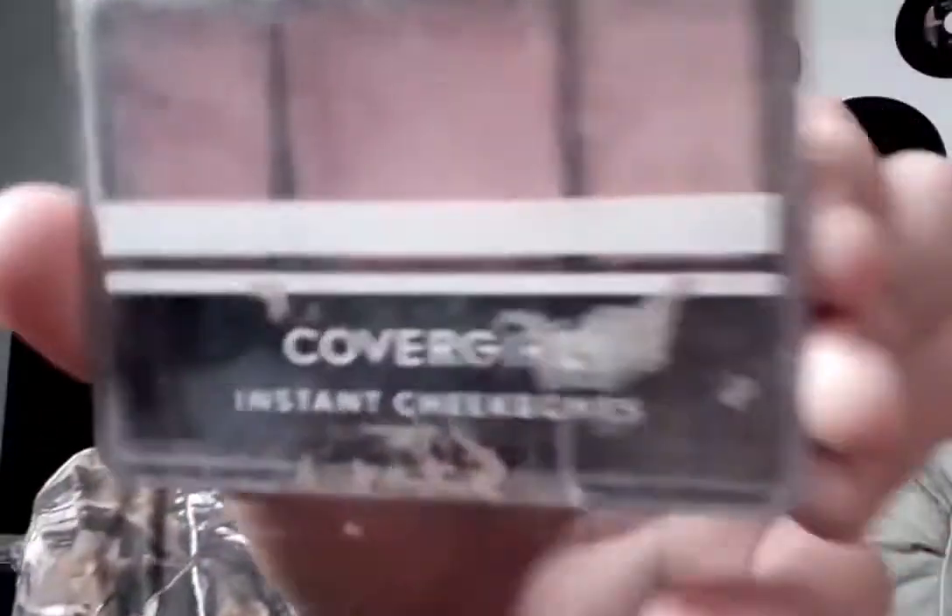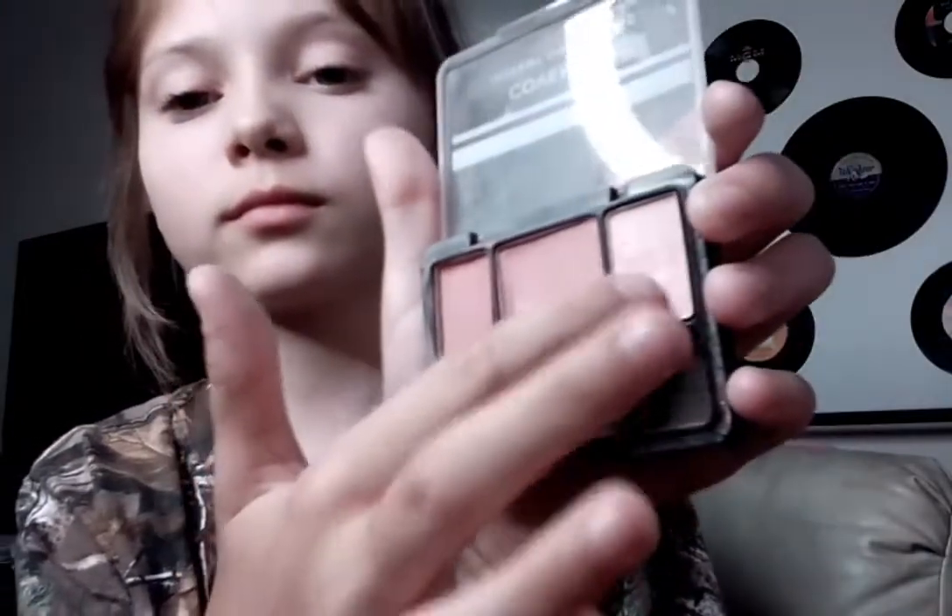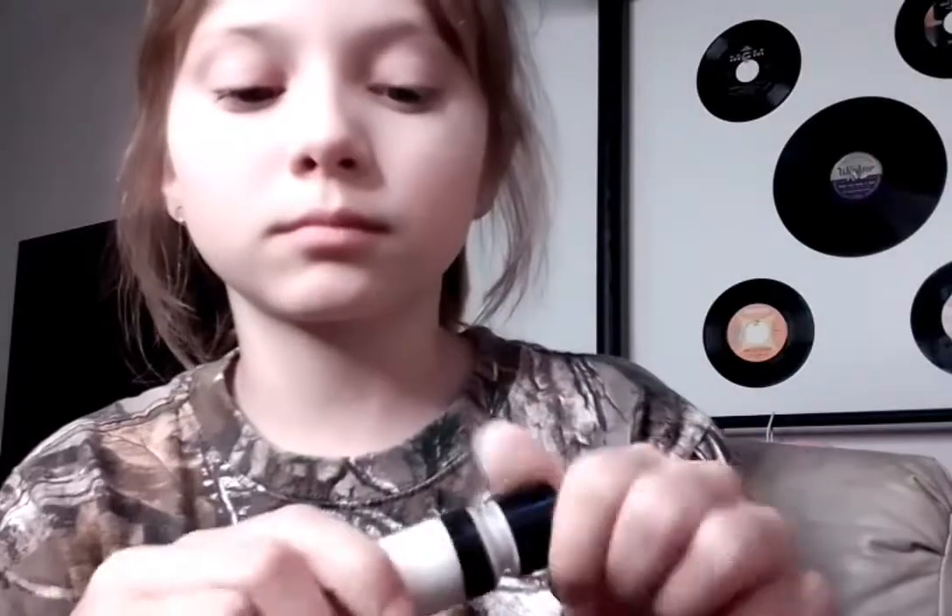Now I'm going to be using the CoverGirl Instant Cheekbones Blush Palette. I've had this for a while. I apply it to my nose for a cute little reindeer-type look. And now I'm applying the HelloHalo Mega Glow Liquid Highlighter onto my nose.